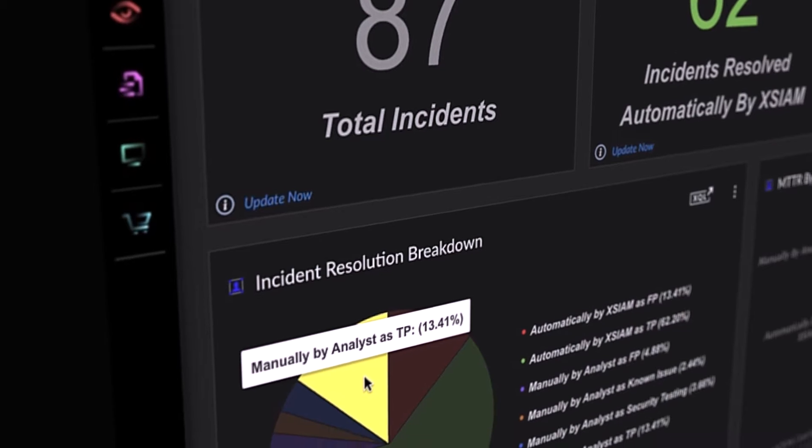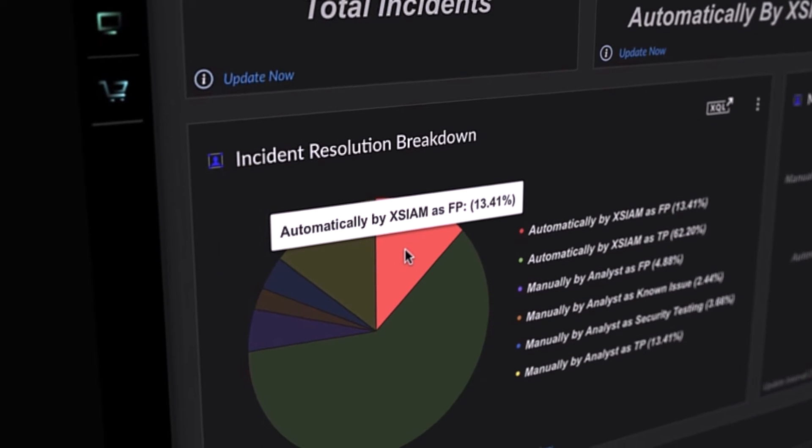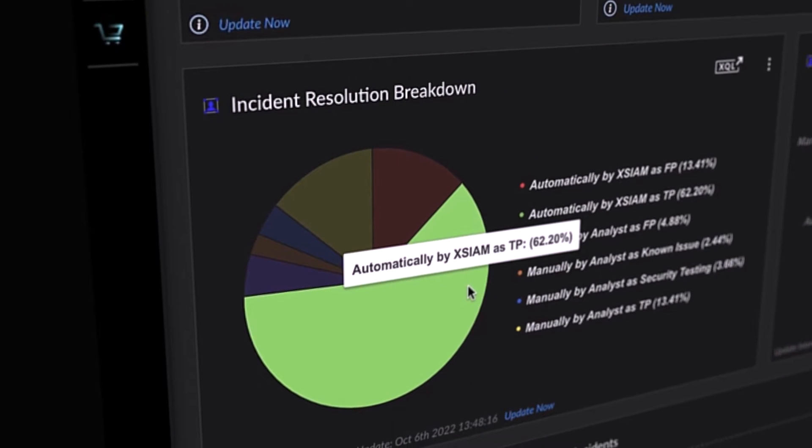Before XIM we were switching between multiple tools to view different stages of an alert. Now we're managing that alert from beginning to end within XIM. This saves us time and gives us more confidence in what we're doing.